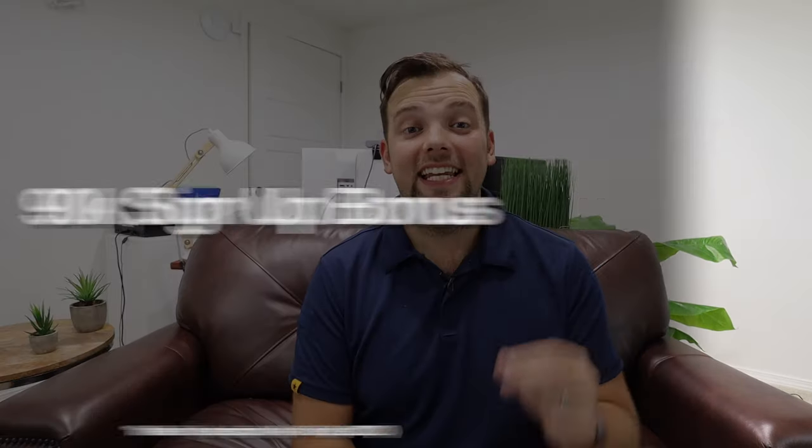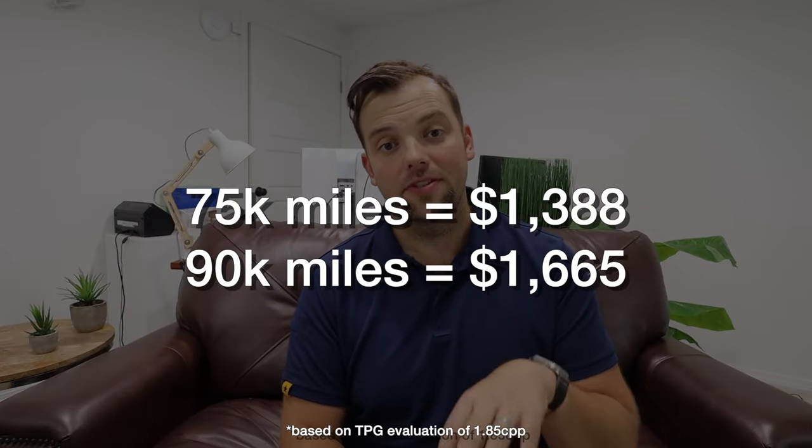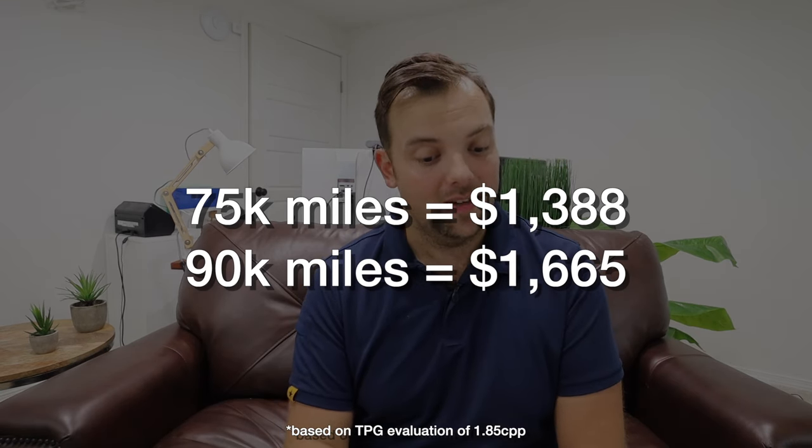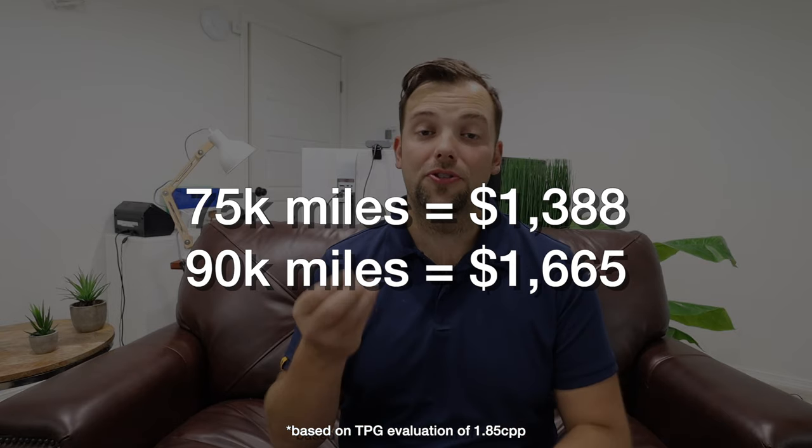The second reason I was very interested in this card right now is the 90,000 point signup bonus offer. This is not the public offer — the public offer is still 75,000 points, and even referral codes are 75,000 — but this 90,000 point offer is floating around and I found it on Doctor of Credit, linked below. Looking at Point Sky evaluations for Capital One miles, the 75,000 point offer is worth roughly $1,388, while the 90,000 point offer is $1,665 in value — that's almost $300 more for the signup bonus alone. Add in the $4,000 I need to spend to hit the bonus with 2x miles back on every dollar, and that's at least 98,000 points — almost 100,000 Capital One miles just from getting this card. That is absolutely insane value.